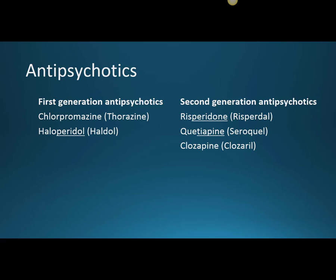The three second generation or atypical antipsychotics we'll discuss today are risperidone, brand name Risperdal. The '-peridone' stem looks like '-peridol,' which is the stem of haloperidol.